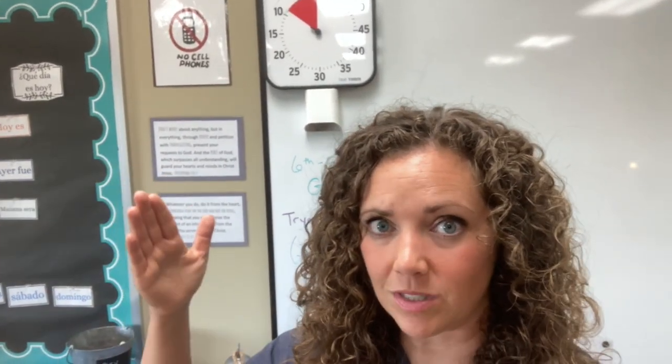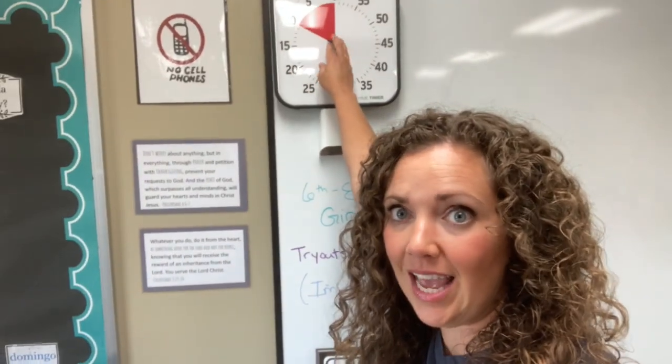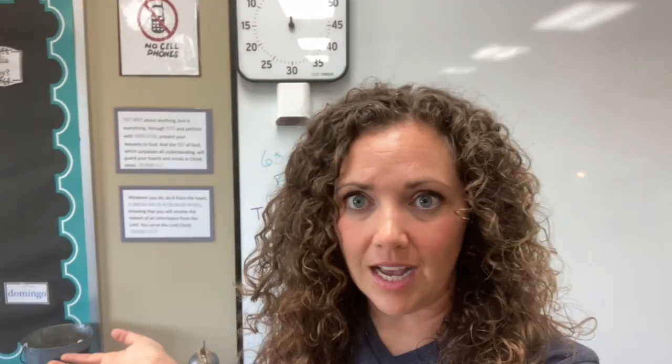My favorite hack of all I got from the kindergarten teachers. The red on this timer shows the kids how much time they have left. It not only helps the kids stay on task, but it helps me too — I can say we have 10 minutes to work on this, set the timer, and it'll ding when time is up. Before this, I'd say we have 10 minutes, get sidetracked, and 30 minutes would go by. This has been super helpful.